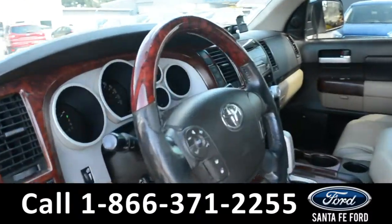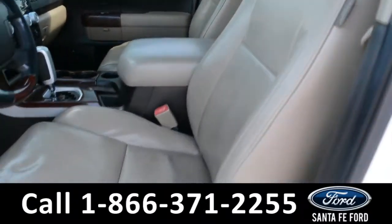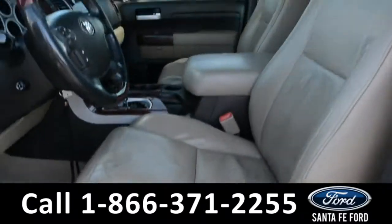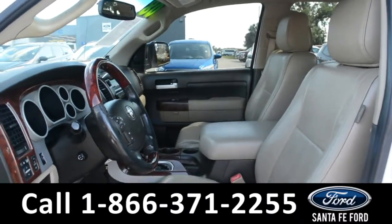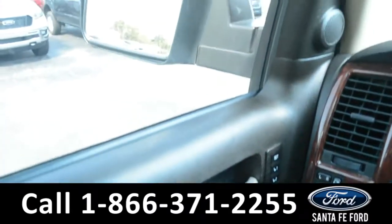Here's a quick look at the inside. These seats are tan leather. Both the driver and passenger side seat and steering wheel are powered. This vehicle does have powered windows, locks, and mirrors.